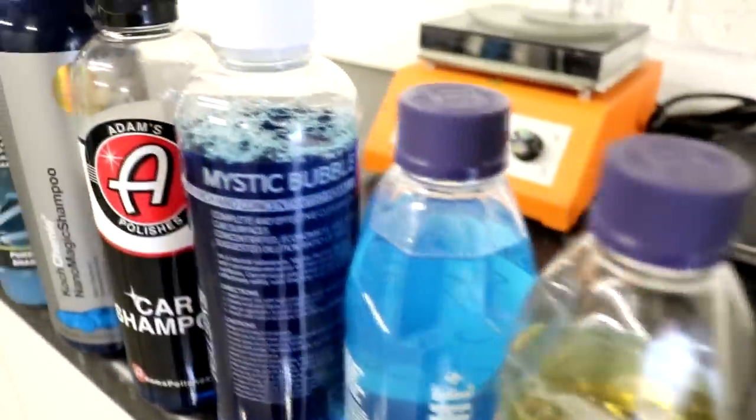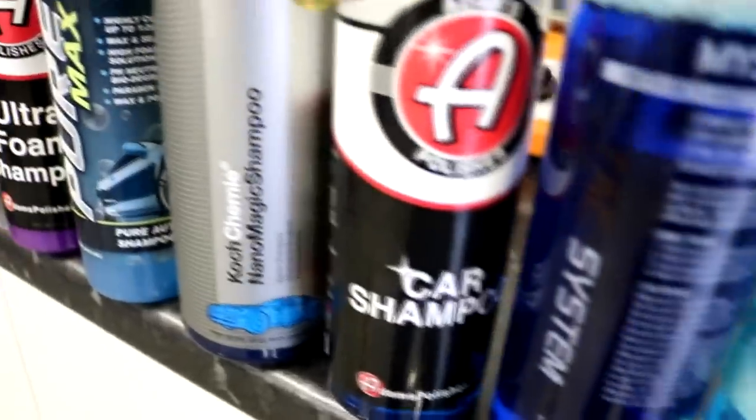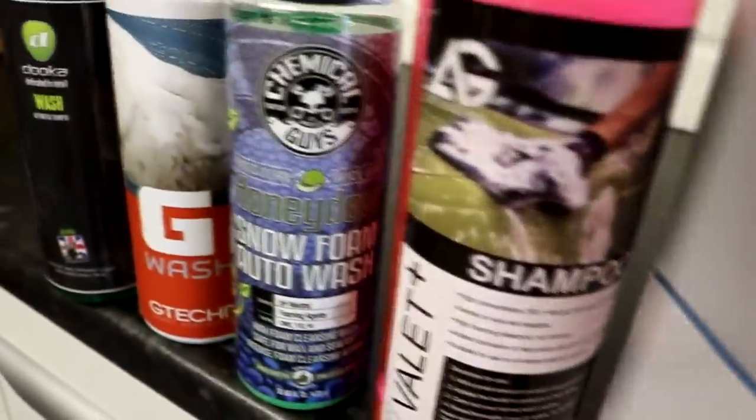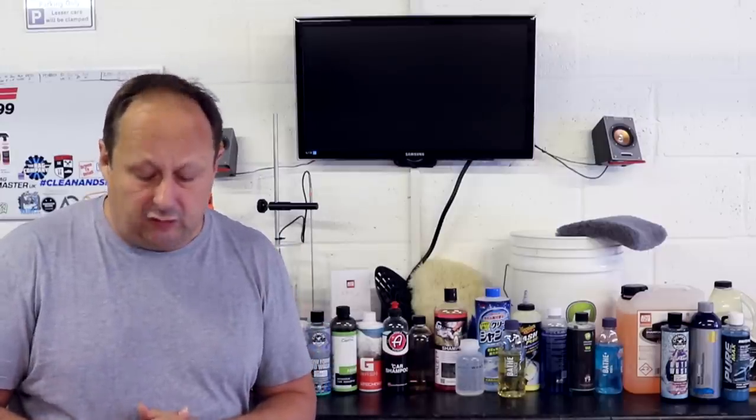I'm going to fly through all these shampoos now, tell you the name of the shampoo and how much it costs for the different size offering. After that I'll group them up in terms of their concentrations so you can get an idea of what's the high concentrate, the medium concentrate, and the low concentrate. I'll also separate off the ones that have special protective qualities, gloss enhancers, or abrasives — the speciality shampoos if you like. So let's go through the list.